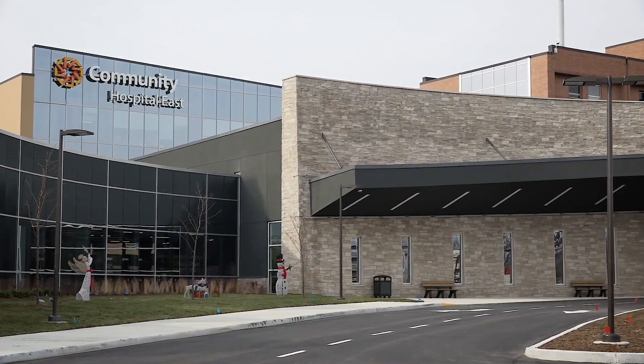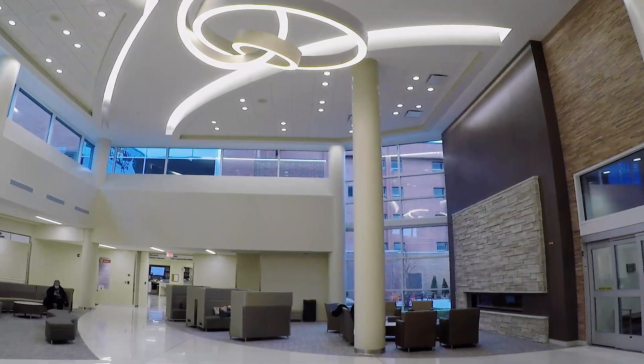Welcome, this is Community Hospital East. Hi, I'm Kate Shamblin. I'm a first-year resident at Community East Family Medicine Residency and I'm here today to tell you about our facilities.